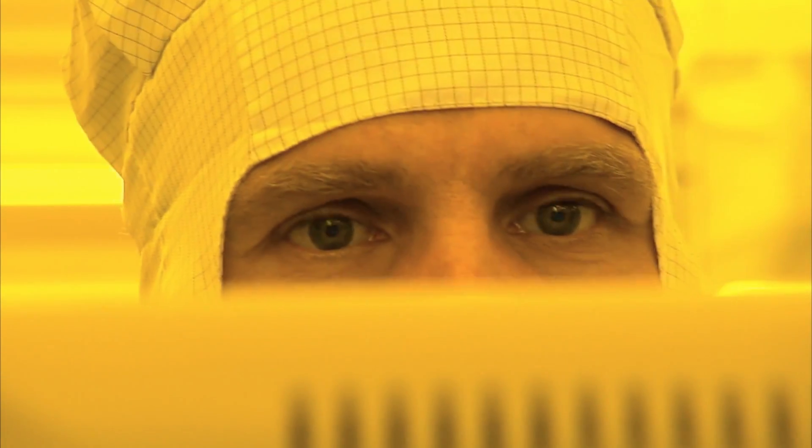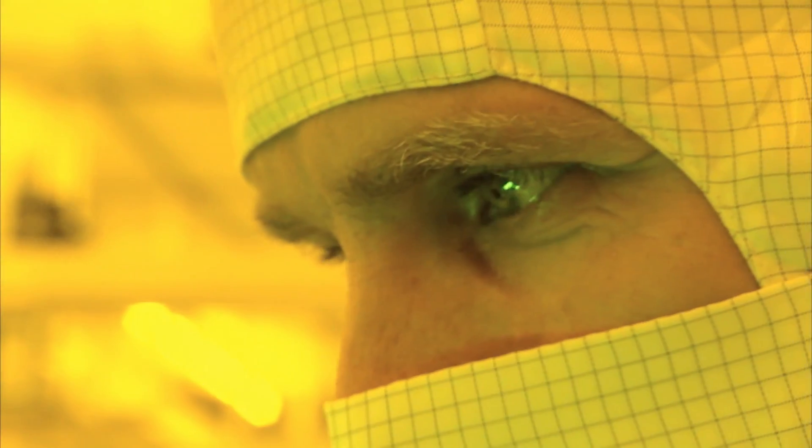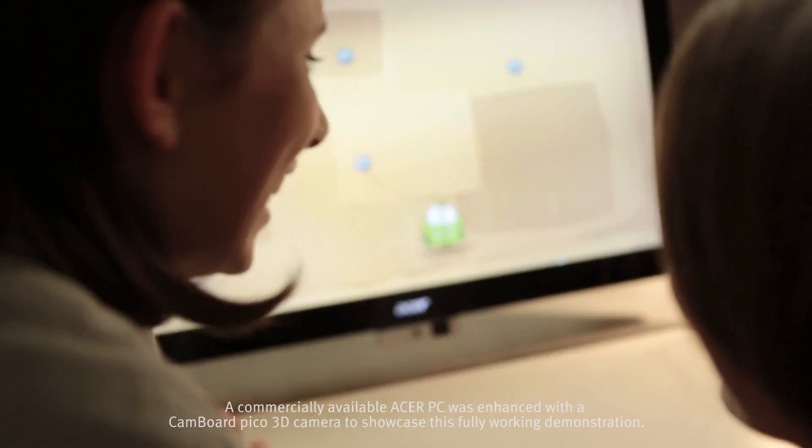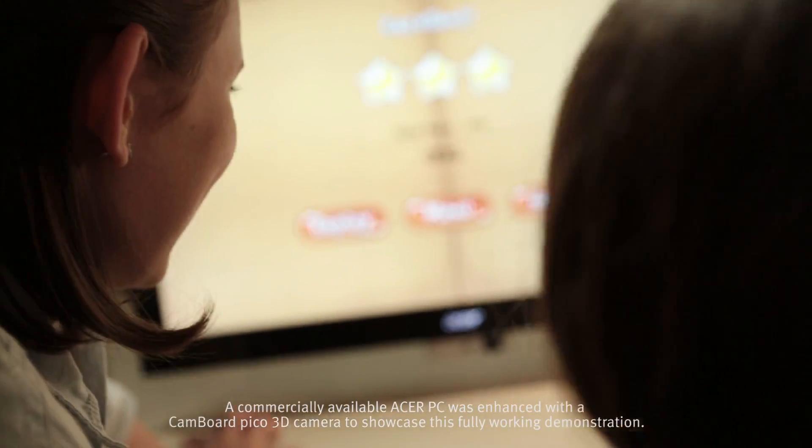Infineon is renowned for its semiconductor process excellence. The combination of these strengths has developed the most integrated 3D sensor available worldwide.